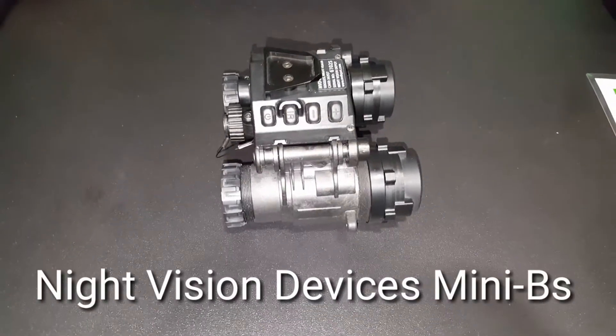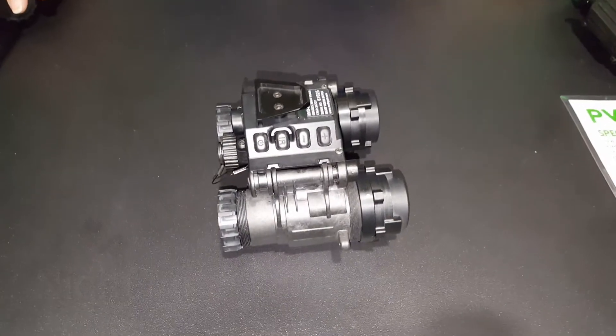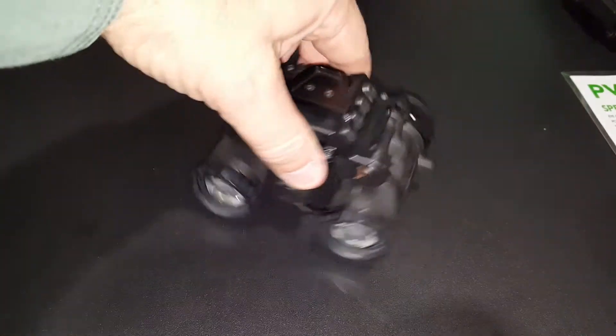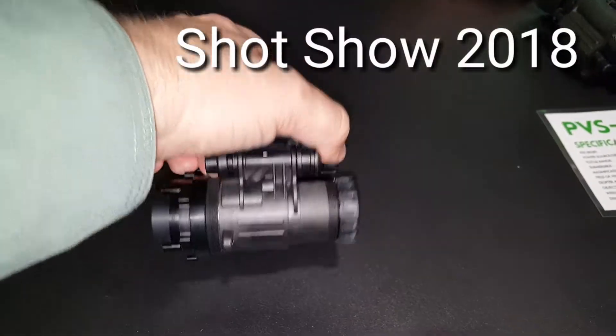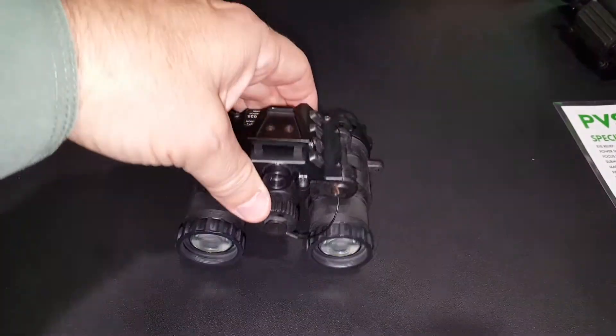This is Sean Cody, TexasGunTrust.com. I'm at the Night Vision Devices booth at SHOT Show 2018. These are the Mini B's — a very small, very lightweight binocular night vision device with Harrods tubes. These are actually the white phosphor tubes.